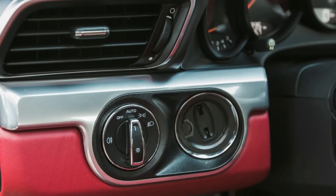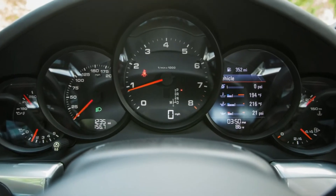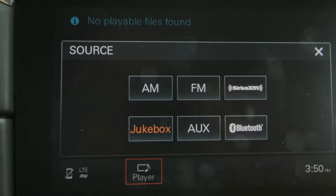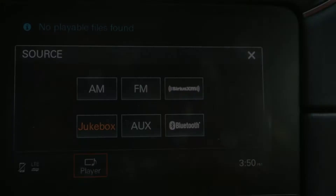You can still tell this latest 911 is turbocharged at light throttle and low speeds — with the windows open you can hear the turbos whistling — but when the engine is so responsive and makes power all over the tachometer, most folks won't care.